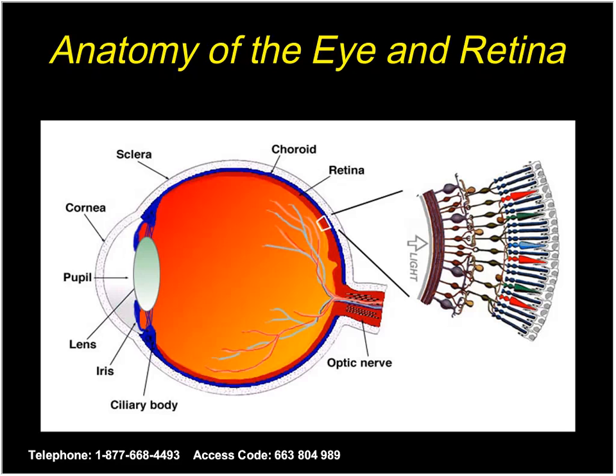Underneath the retina is the choroid — the largest blood supply in the entire body per unit volume. The retina is actually the most metabolically active tissue in the body per unit weight. Mother Nature, being thoughtful and clever, has placed this huge blood supply next to the most metabolically active tissue. There is beautiful biochemistry that has been done to understand how the retina functions and its structure as well.